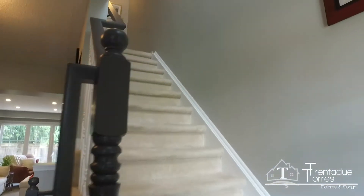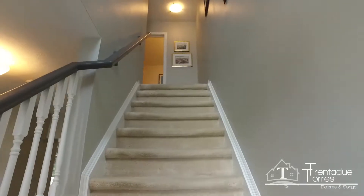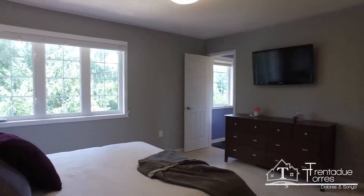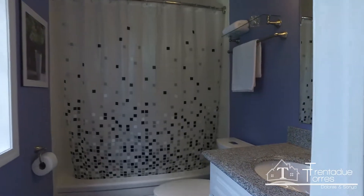The painted oak banister leads upstairs to a traditional layout with three bedrooms and two baths. The master bedroom features a beautiful accent wall, a large window overlooking the backyard, and an ensuite with granite countertop.